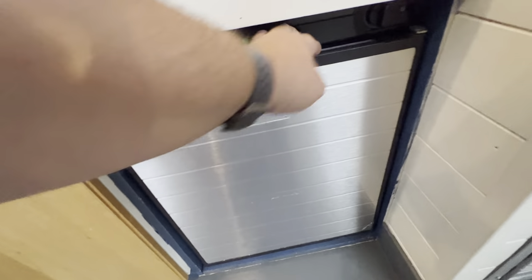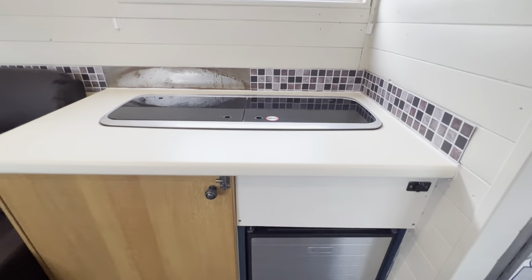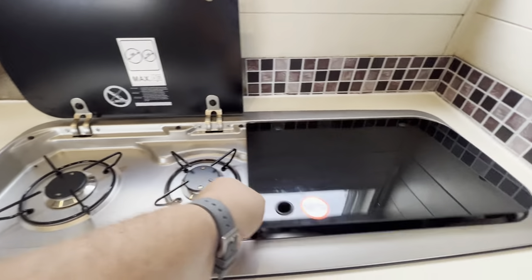Here we have got a fridge which runs on gas or electric. There is a fridge there — it does run on gas. Gas hobs. And a sink.